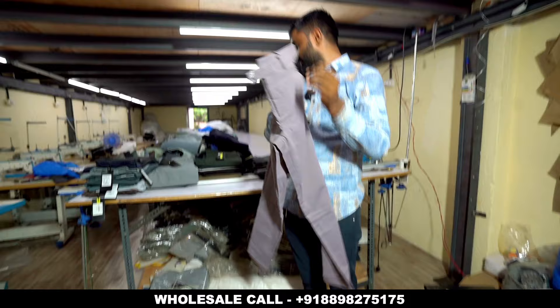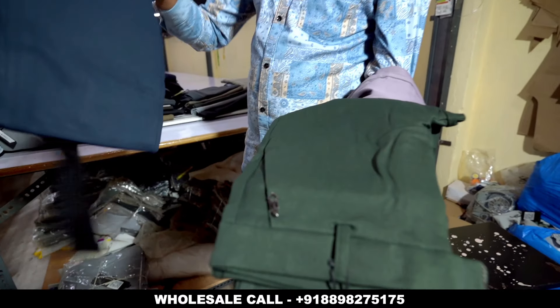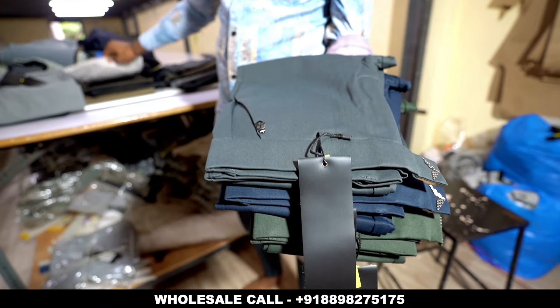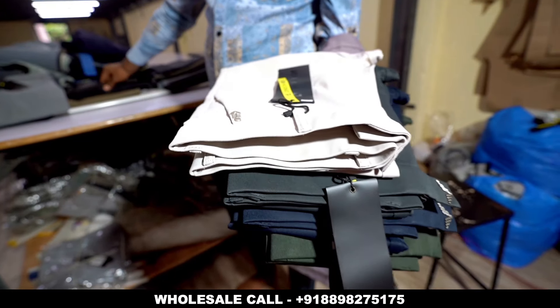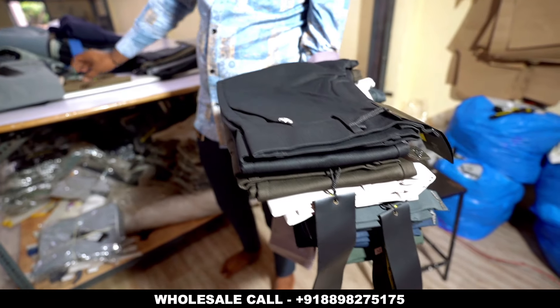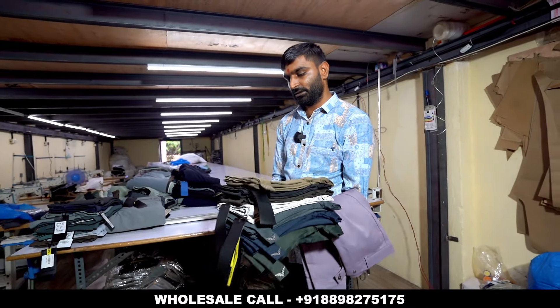And this is the color range. This is olive color, blue color, dark gray, light gray, brown, black, and khaki — about 8 to 10 colors. So this is the product item. Whatever color you want, you can select and get.